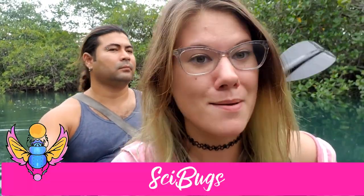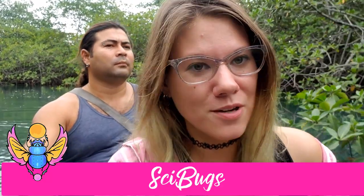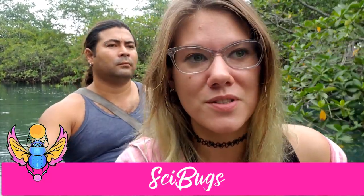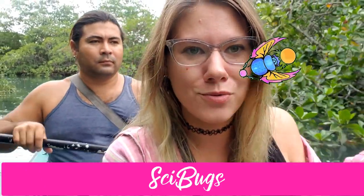Hi love bugs and welcome back. I thought I would take you around one of the most magical places I love in Ecuador. My name is Nancy. I'm an entomologist, which means I study bugs, and I also do ecotourism here in Ecuador. Since there is no tourism during quarantine, I thought I would bring you around virtually.